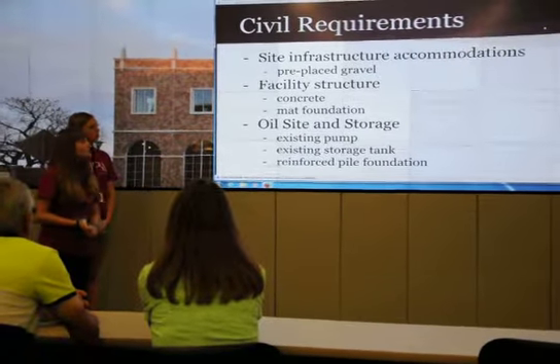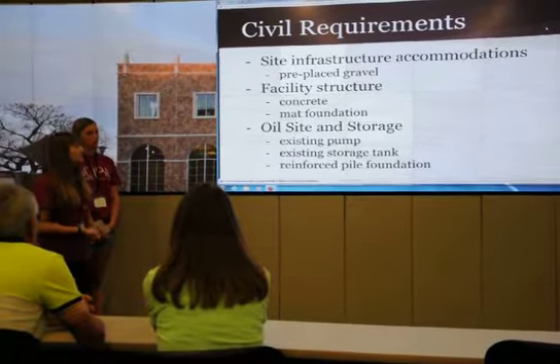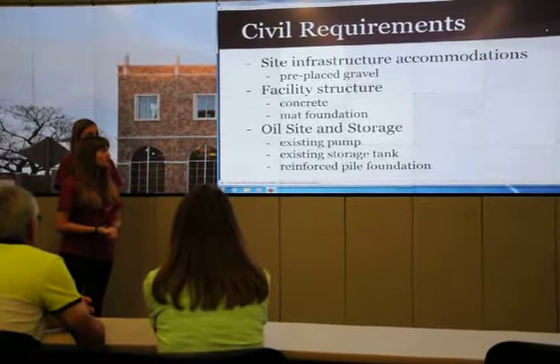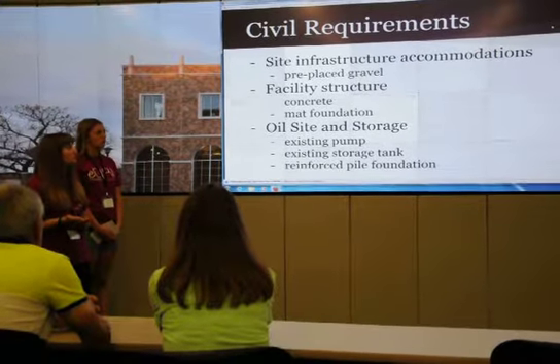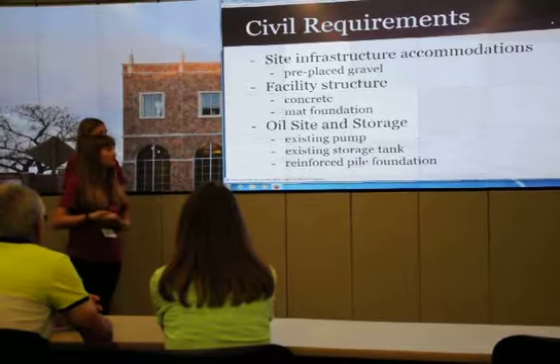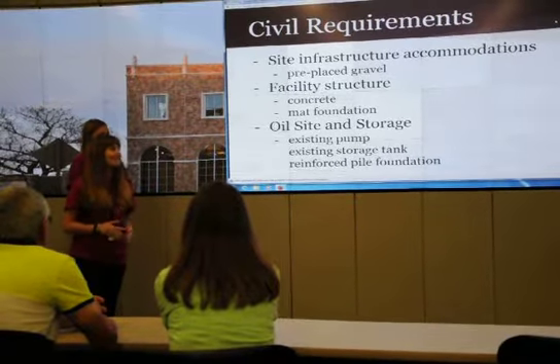For the oil site and storage, we were lucky enough to have an area of land that already had an existing pump and an existing storage tank. We chose to continue to use the storage tank and reinforce the pump with the Powell Foundation, which is another earthquake-friendly foundation.